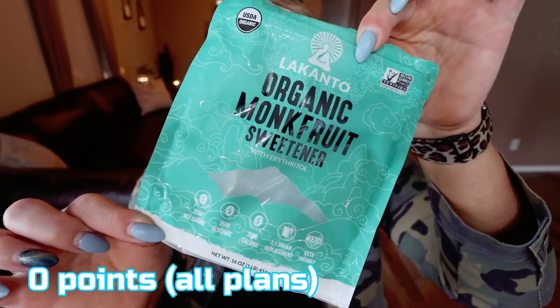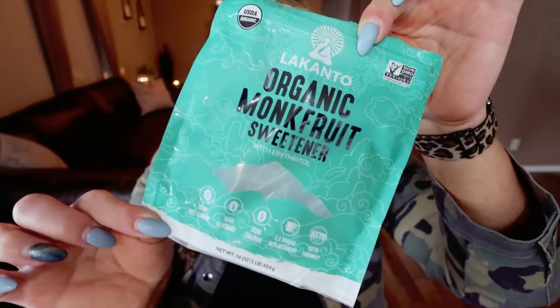Next up is a new release from Lakanto monk fruit sweetener — you guys know this is my favorite sweetener alternative. This is their organic monk fruit sweetener with erythritol. The ingredients are simply organic erythritol and organic monk fruit. It's their traditional blend, but this one for some reason just tastes a lot better — I think it's because it's sourced from organic ingredients. This is a brand new product on the Lakanto website. I'll link it below and I have 15% off any order on their website.